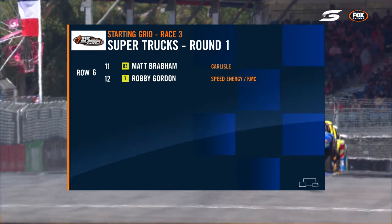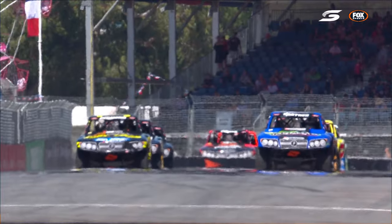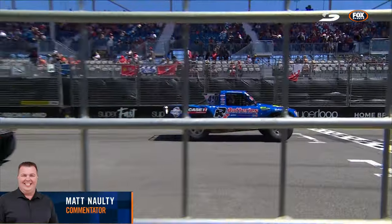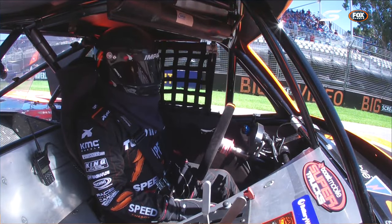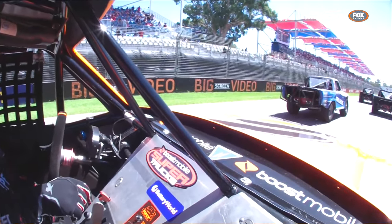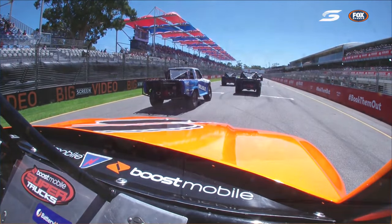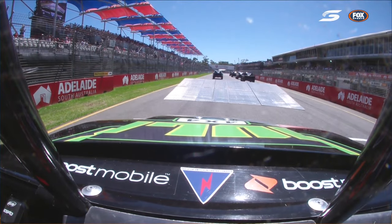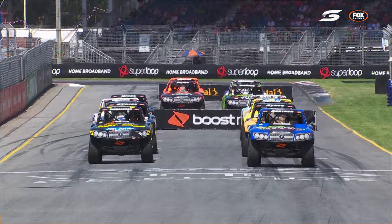The back row of Brabham and Gordon are the ones to keep an eye on, battling for the overall round in the Boost Mobile Super Trucks — whoever scores the most points wins. Greg Gartner, the farmer from Panola in South Australia, lines up at the front. Robbie Gordon at the back guarantees excitement, jumps, and action. Paul Morris in the Hulk 4x4 entry has to take flight before he even gets to the start line.